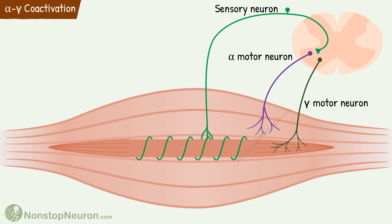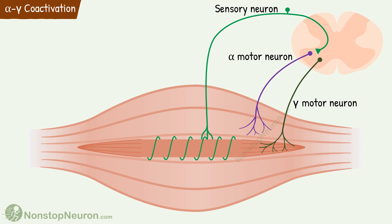When a muscle is stretched suddenly, the stretch is sensed by the central region of the intrafusal fibers. By a sensory nerve, this information is sent to the spinal cord. This excites a motor neuron to the same muscle, so there will be reflex contraction of that muscle. Thus, the stretch reflex opposes a sudden change in the muscle length. Sensory and alpha motor neurons were involved in this.